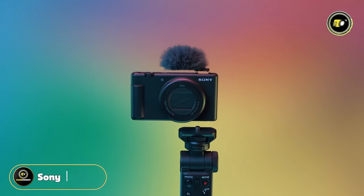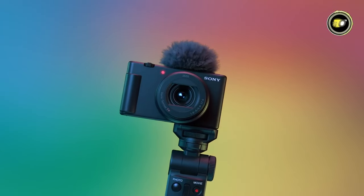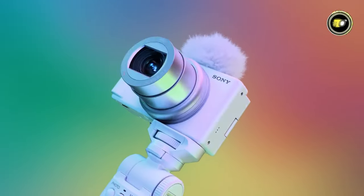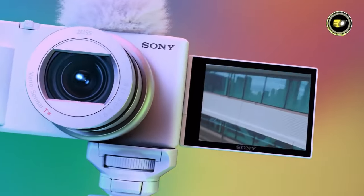Number 2: Sony ZV-1 II. With the Sony ZV-1 II, enter the realm of compelling storytelling with a camera built to capture every charm and soul. You can explore your creative side and stoke your enthusiasm for captivating images.